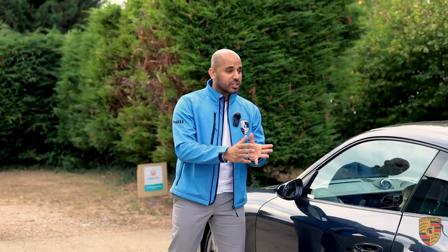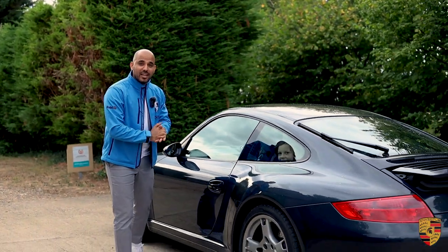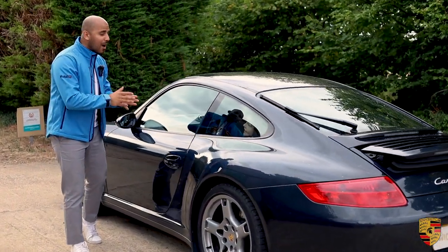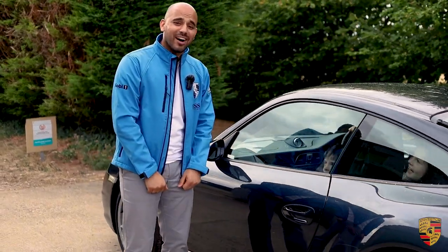Hello, welcome to Invictus Porsche. We've got a Porsche 911 997 - this is the generation one. It's a Carrera 4S. We have a bit of a surprise on the inside, and this is to show you how incredibly practical these cars are.